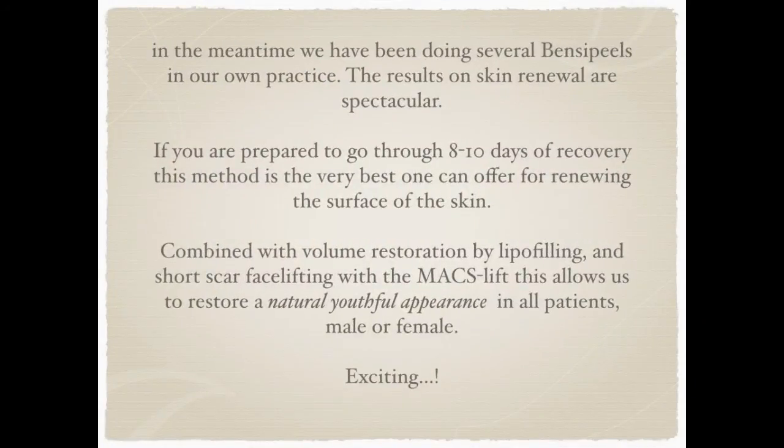In the meantime we have been doing several Bensi peels in our own practice. The results on skin renewal are absolutely spectacular. So if you are prepared to go through eight to ten days of recovery, this method is the very best one can offer for renewing the surface of the skin. Combined with volume restoration by lipofilling and short scar facelifting like the MaxLift, this allows us to restore a natural youthful appearance in all patients, male or female.